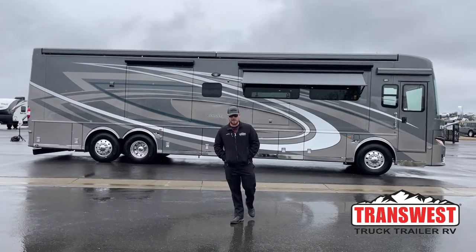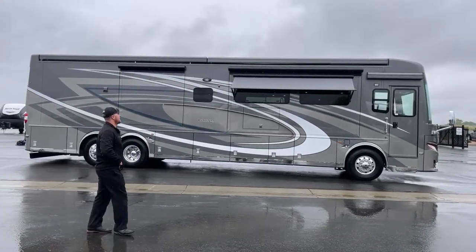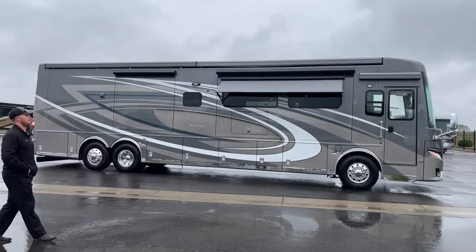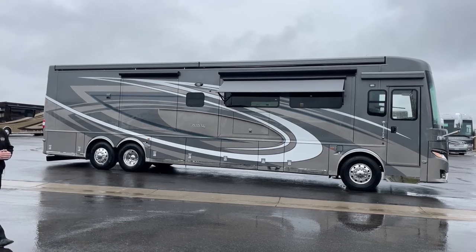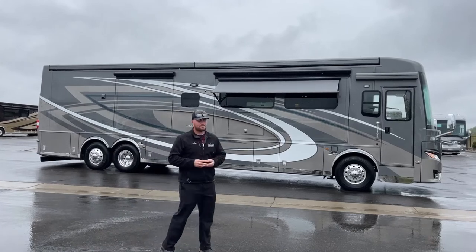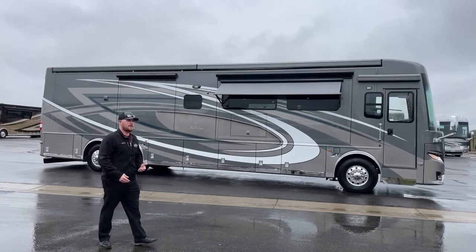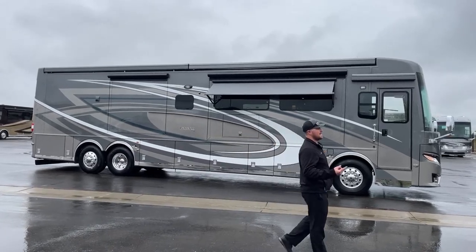Good morning and welcome to TransWest Truck Trailer RV in Frederick, Colorado. I'm Brian Moritz. Today I am very excited to be walking around the all-new 2023 Newmar London Air 4521. There were a lot of really cool changes from the 2022 to the 2023 Newmar London Air and we'll be going over that. This is a brand new floor plan — a full wall slide with your dining on the door side rather than the off-door side, which is kind of Newmar's traditional floor plan. We'll start by walking on the outside then head inside.